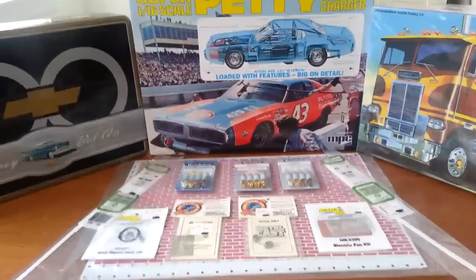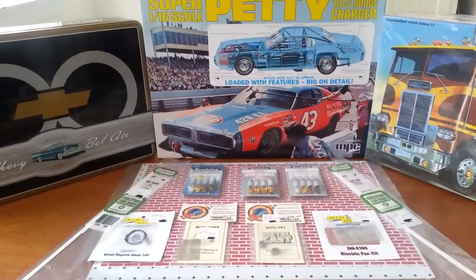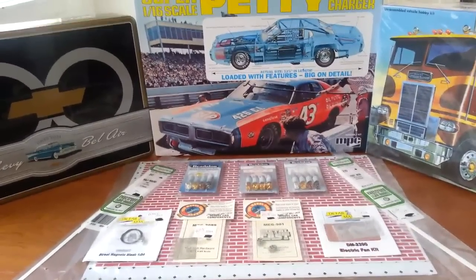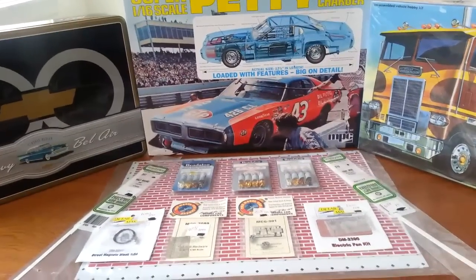What's up guys? This is FastJimmy71 coming at you from the Chicken Grease Garage. What's cracking with everybody? I hope everybody's doing good today. Today's Monday and it's a really nice day here in Chicago — about 40 degrees, so I'll take that as a good day.